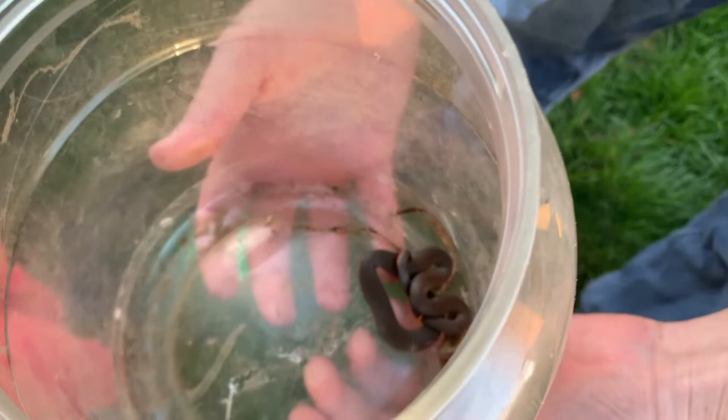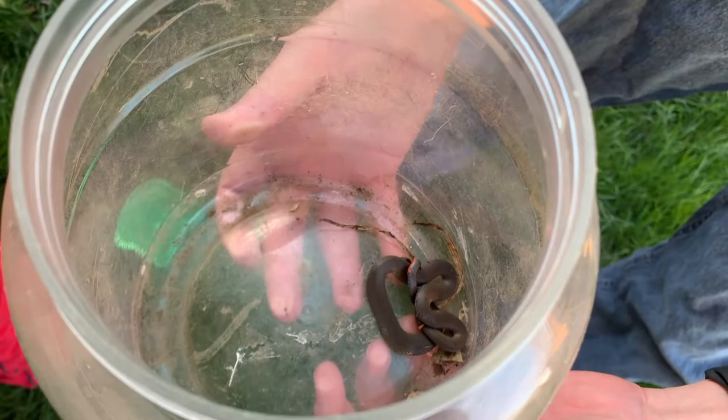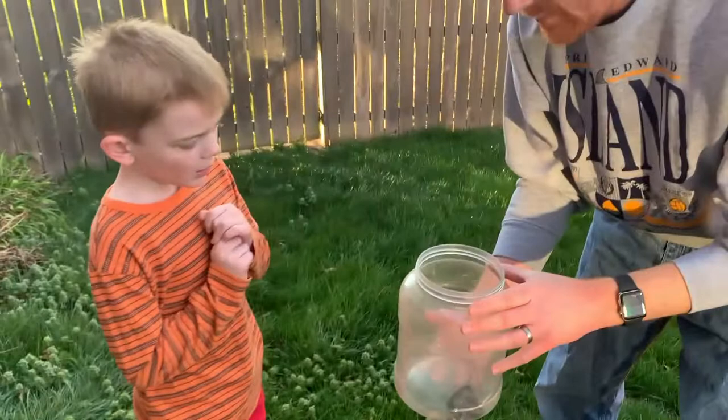This is a first, isn't it? I want to touch it. You can hold it in just a second. What kind of snake is this, do you know? A ring neck snake.